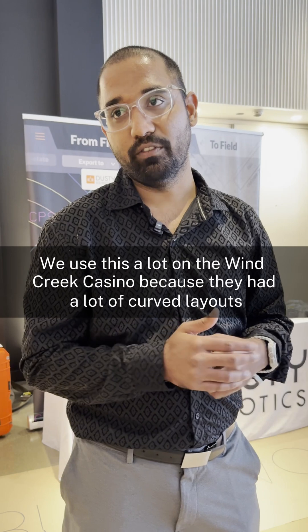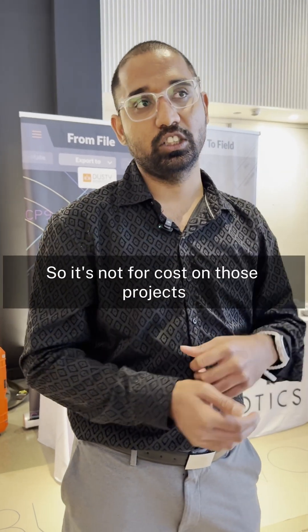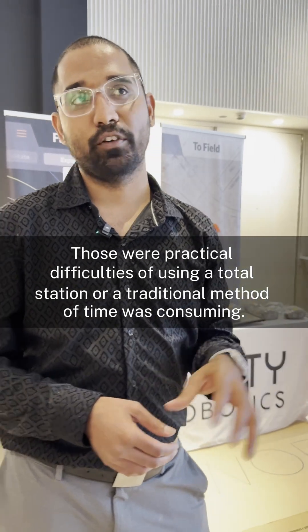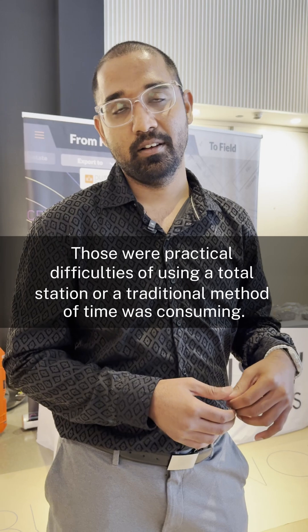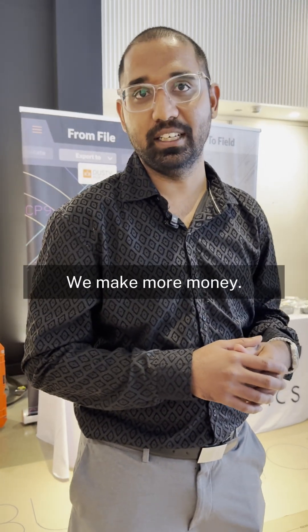We use this a lot on the casino project because we had a lot of curved layouts. It's not just about cost on those projects — the practical difficulty of using a total station or a traditional method was time consuming. But anything else, we like Dusty because it saves cost on the project. We make more money.